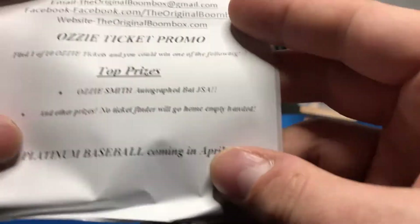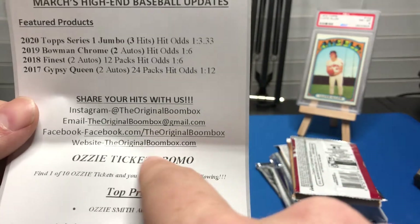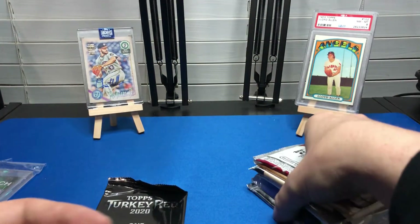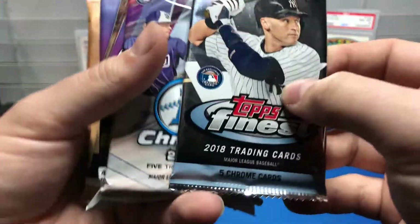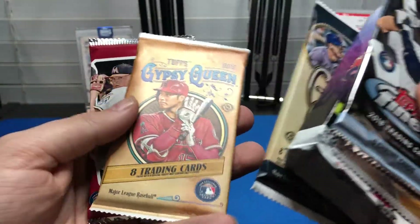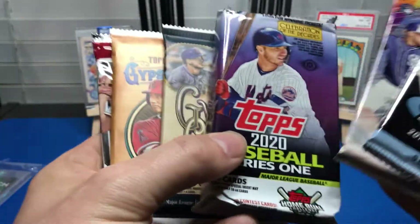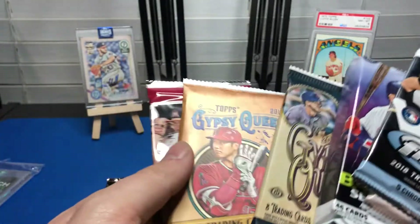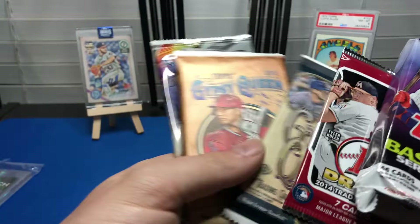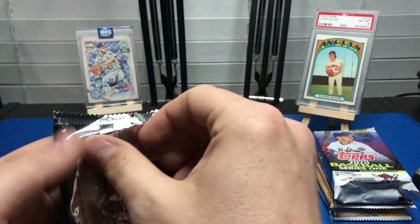There are some combo deals you can get involved with. Here's the information to reach them — I'll put it in the description as well: their Instagram, email, and website. I got it off the website. It looks like there's a box topper — there's a 2020 Turkey Red — and we'll take out these packs. We've got 2018 Finest, 2019 Chrome Jumbo, 2020 Series One, 2017 Gypsy Queen, 2019 Gypsy Queen, and 2014 Draft.